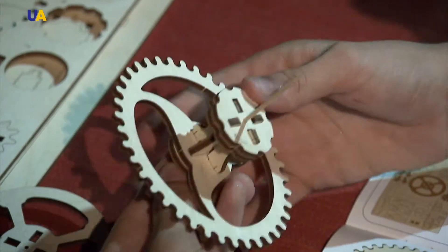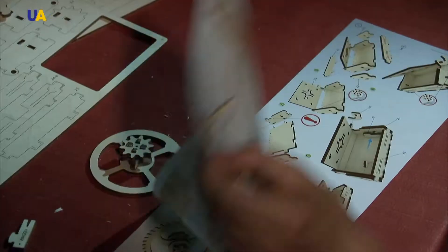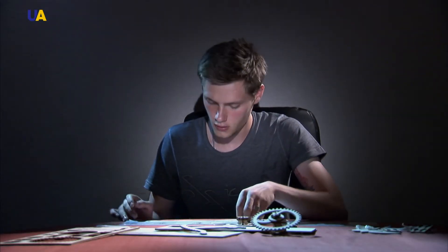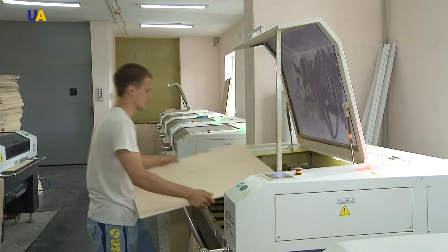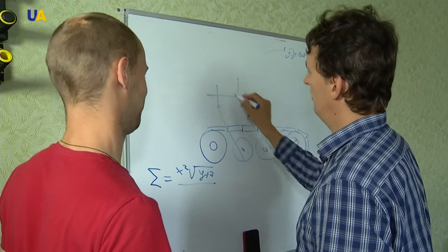We wanted to make them mechanical so they would have moving parts, because there are very few constructor sets that have mechanics implemented — especially more complicated mechanics so that you can wind it up and it will move. Each model has a different assembly complexity level: some could be easily assembled by small children, while others could prove difficult even for adults.